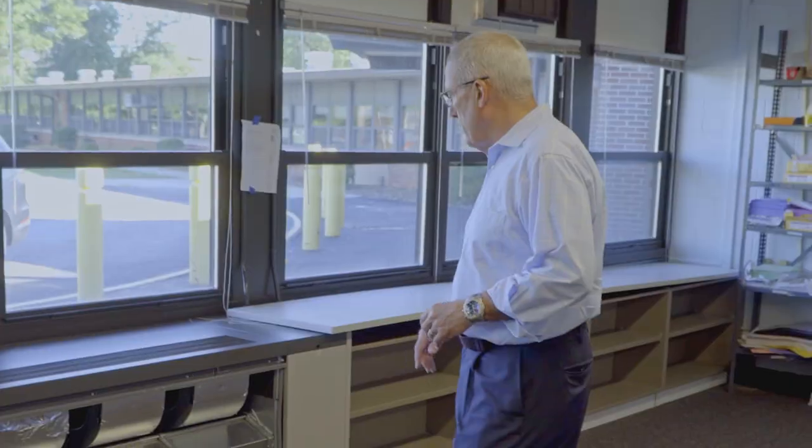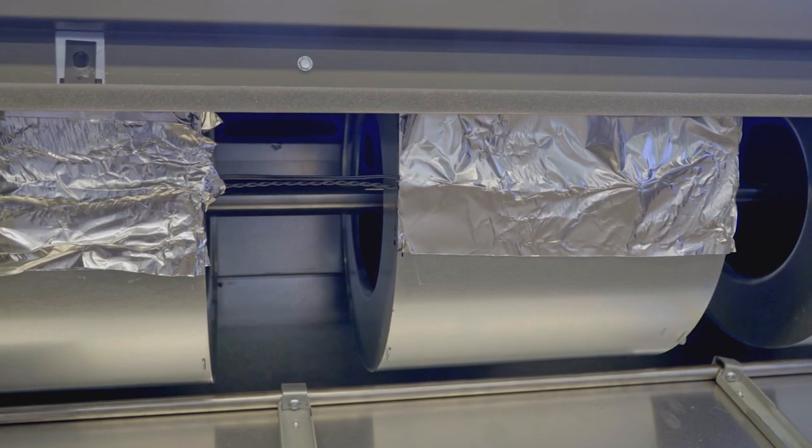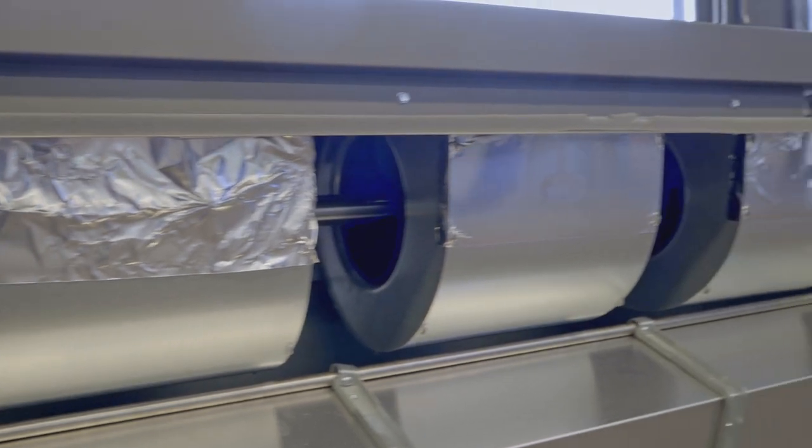We're in one of the classrooms here at Talala. Here is one of the brand new univents that have now already been installed, that works on chilled water for air conditioning and also hot water for heat.